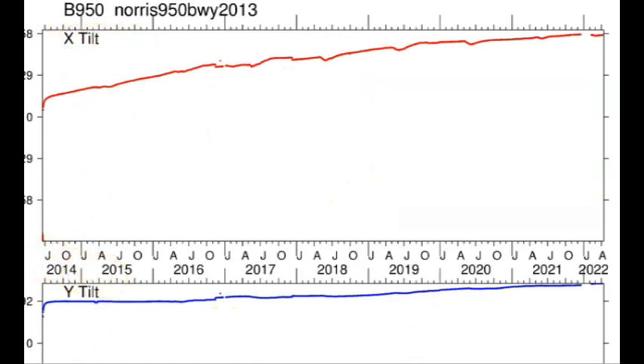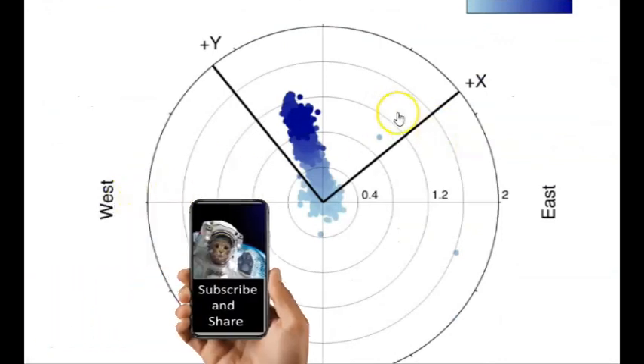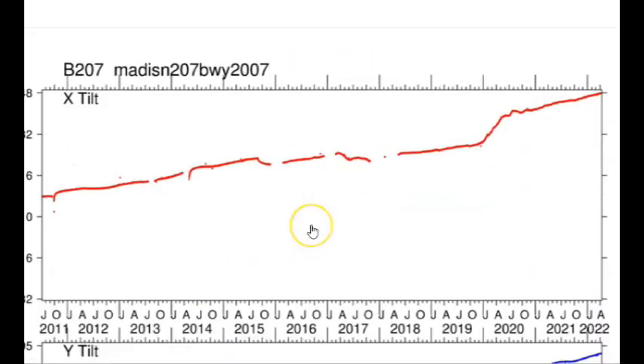Going back to 2014, X would be north and Y would be east. It looks like we have more uplift on the Y monitor than the X monitor. Here we have the tilt for the Madison River area where the current earthquake swarm is going on — it's definitely rising, probably a little to the northwest. Looking back to about 2011...